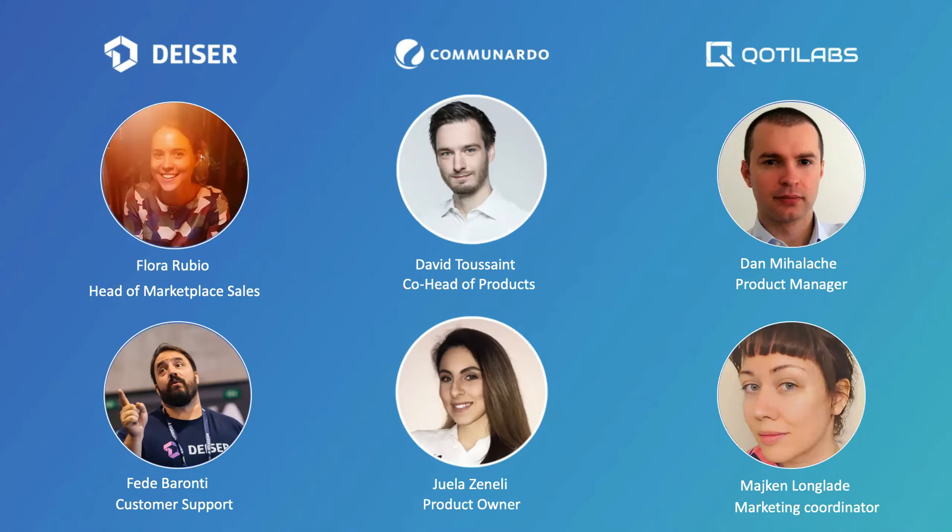Then you will have Dan, Product Manager, along with Maiken, Marketing Coordinator, who will explain how to get the insights you need with dynamic dashboards and reports for the app Rich Filters for JIRA dashboard. And finally, David, Co-Head of Product at Comunardo, and Joella, Product Owner. They will tell you why an organized wiki is important for your teams and how you can create it using the power of metadata for Confluence.